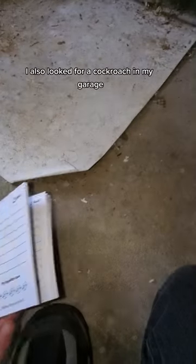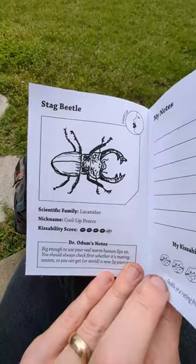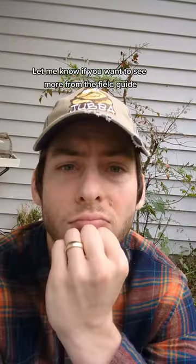I also looked for a cockroach in my garage, and frankly I was a little relieved that I didn't find one. What other bugs should I kiss? Let me know if you want to see more from the field guide.